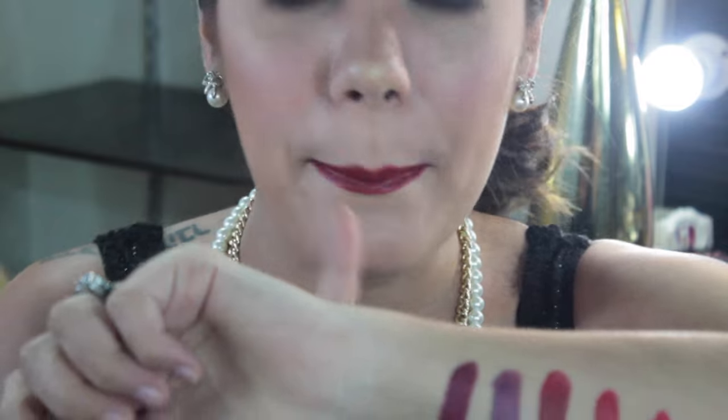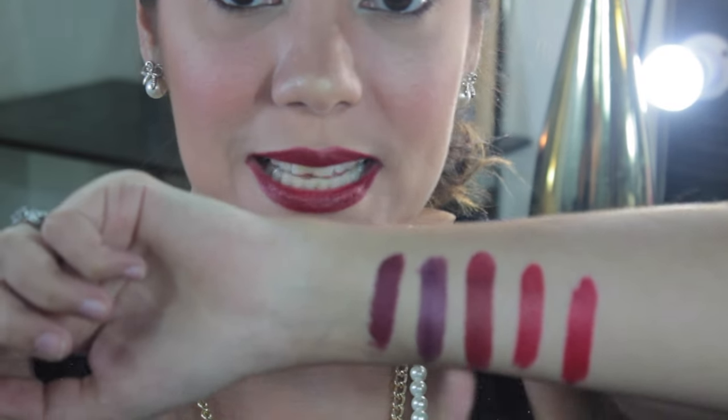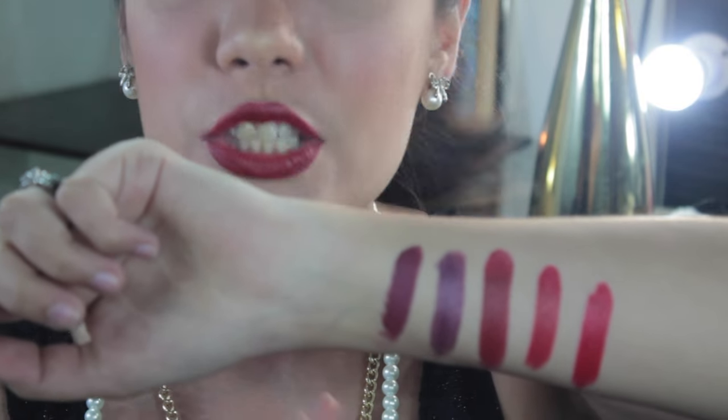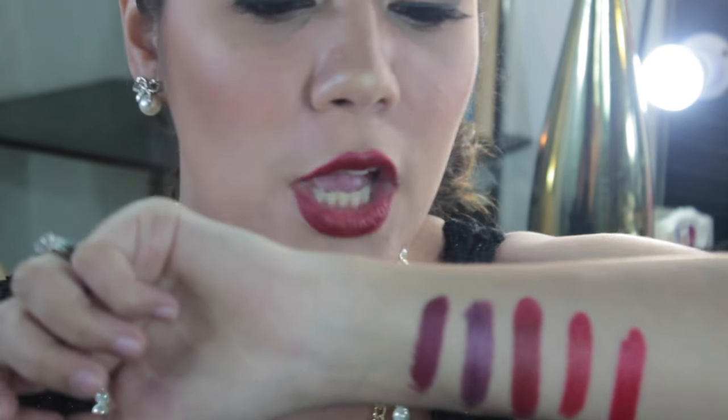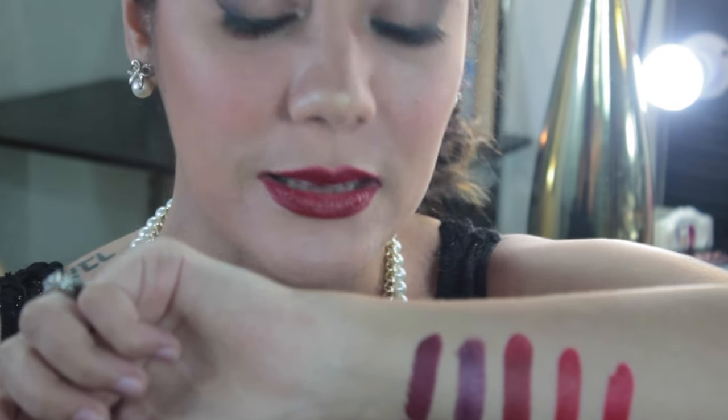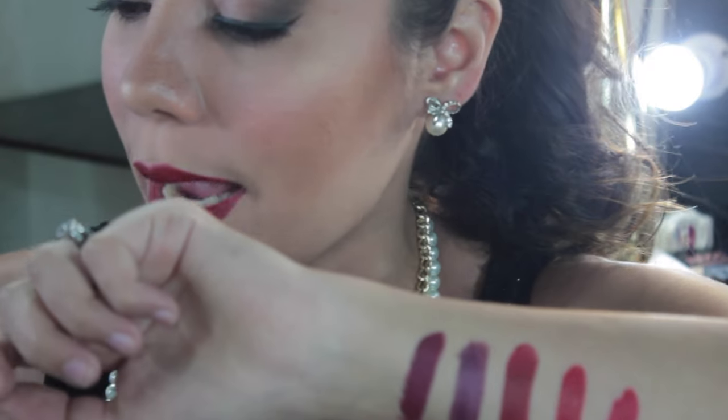The previous swatches lipstick ay satin finish sya, so medyo may gloss sya ng konti, pero hindi sya super glossy at super oily. Compared to this last swatch na matte — ito matte talaga, so wala syang shine.